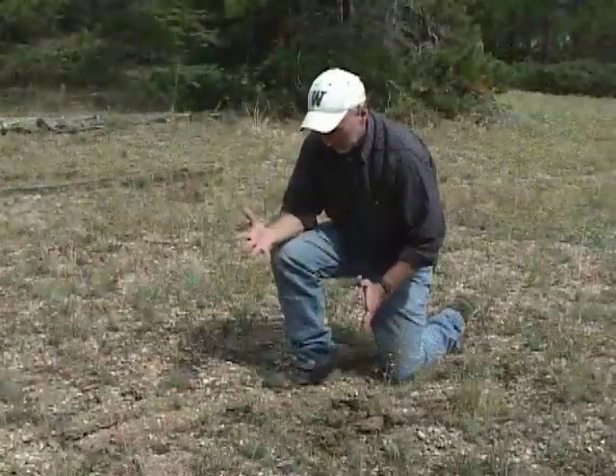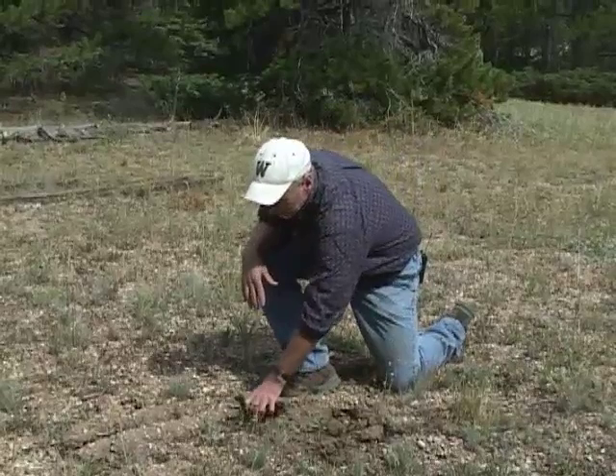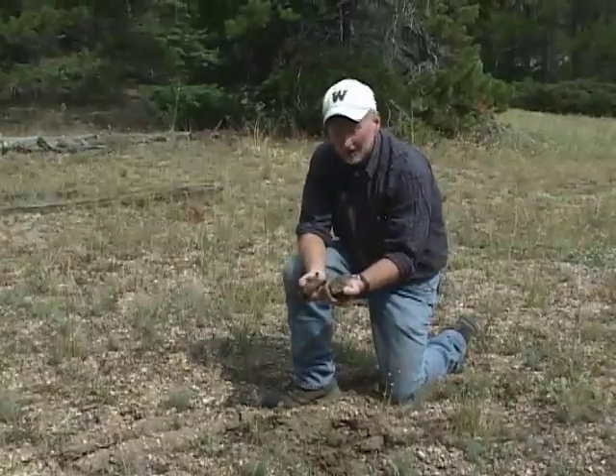So pocket gophers are the great land movers of our mountains. This has been Tom Hill from the Cooperative Extension Service of the University of Wyoming, exploring the nature of Wyoming.